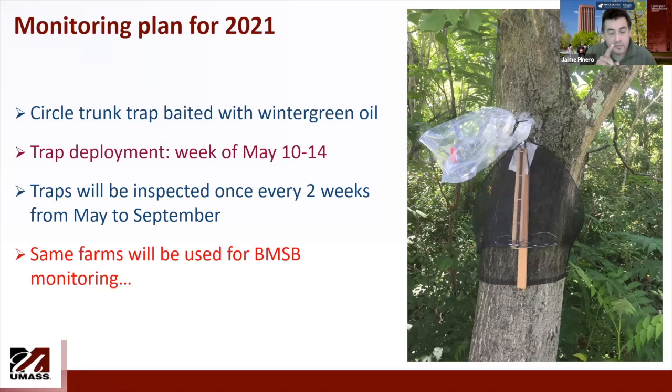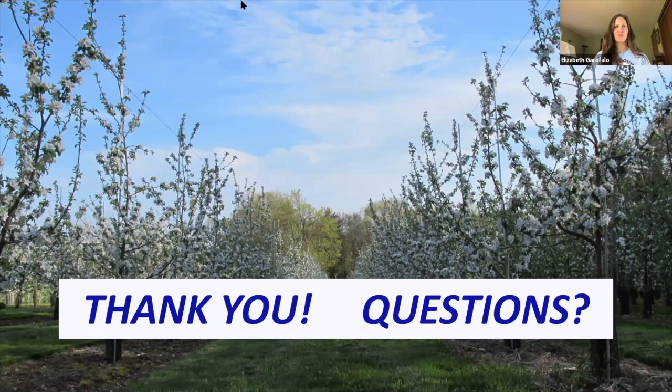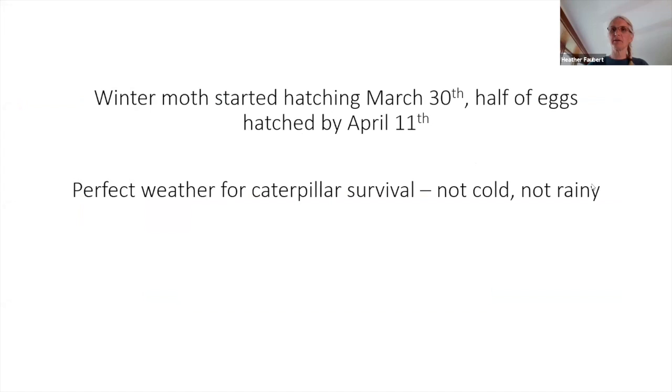That's all I wanted to tell you — if you have any questions, I think there is time. Thank you. Up next, Heather Filbert from University of Rhode Island will give an update on what she's been seeing in the field. There is a question from Jaime about the size of an adult Spotted Lanternfly: it is going to be less than one inch, but it is a pretty big insect compared to others — bigger than Codling Moth.